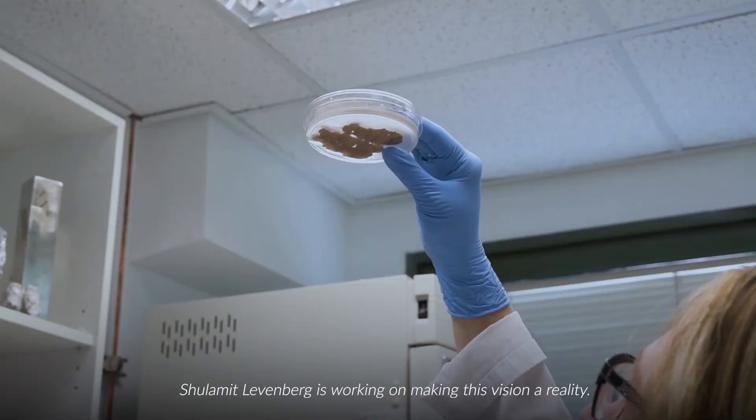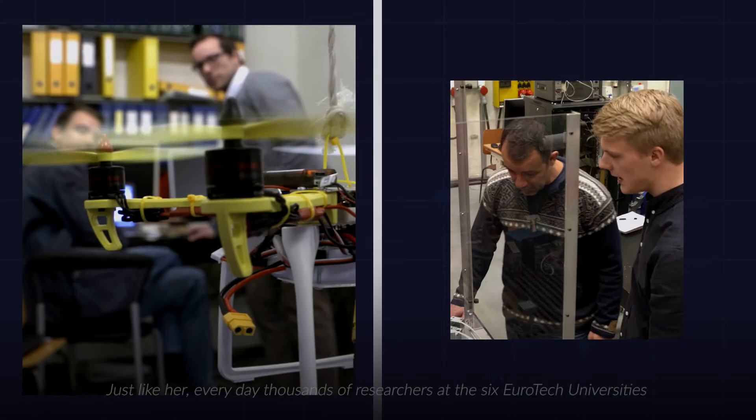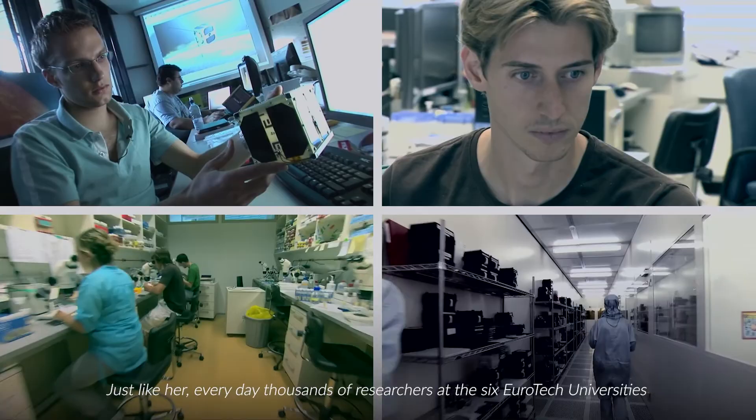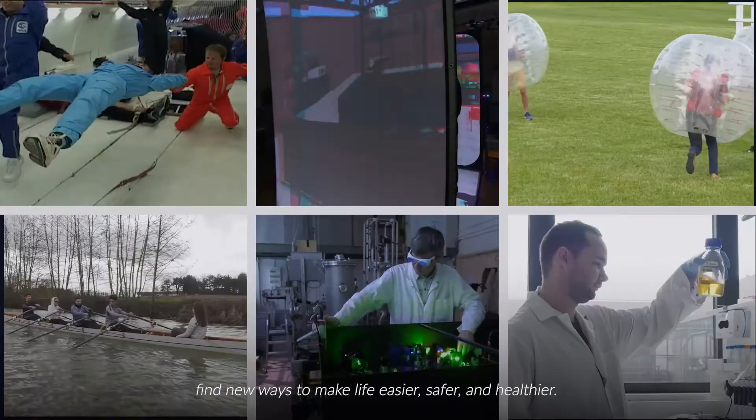Shulamit Levenberg is working on making this vision a reality. Just like her, every day thousands of researchers at the six Eurotech universities find new ways to make life easier, safer, and healthier — for you and for the generations to come.